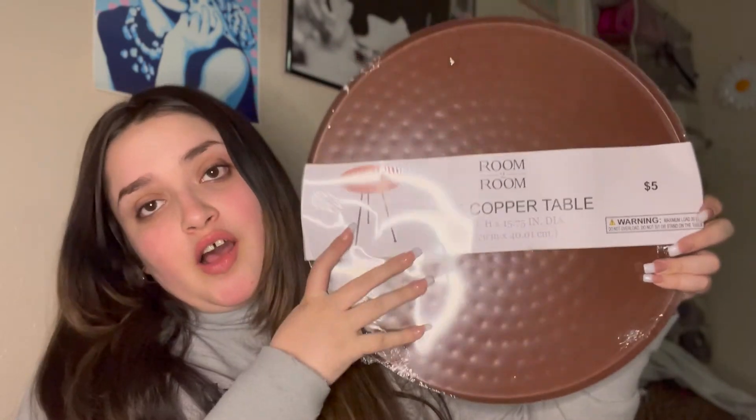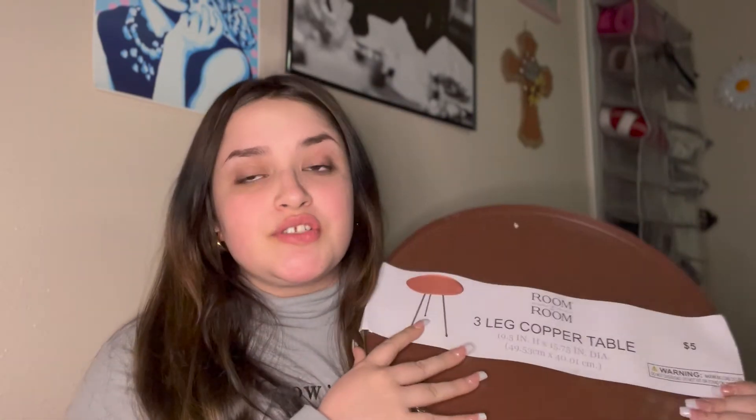I also got this little table — I about fell to the floor when I saw you could buy a table at Five Below, who knew! It's a three-leg copper table, and if you've looked at any room tours or aesthetic room TikToks, they all have something similar with greenery and ceramic vases. When I saw this I was like, 'Oh my gosh, come through Five Below, they know what they're doing.' Hopefully it's not too awful to put together.